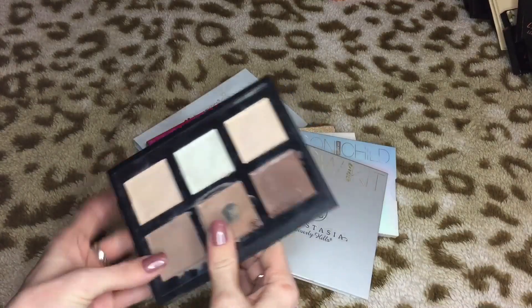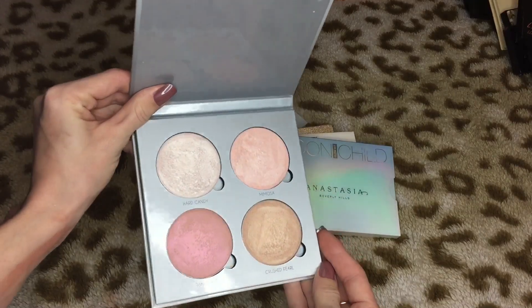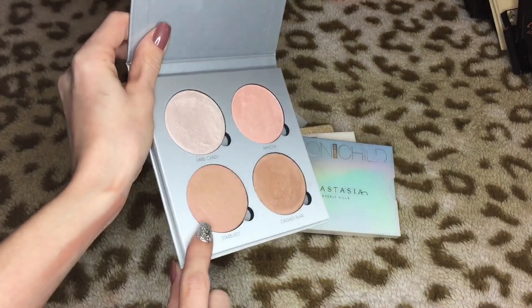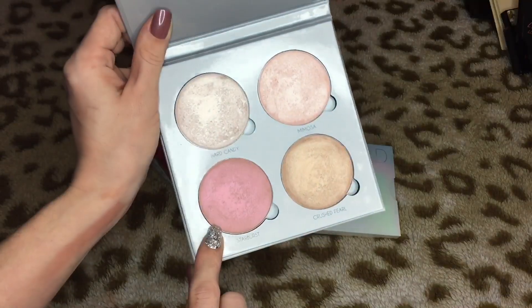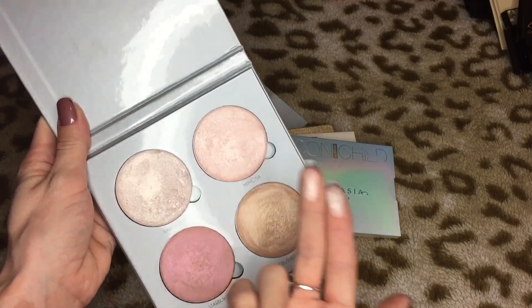The Cream Contour palette from Anastasia — definitely not getting rid of that because I love it. Then I have the Gleam Glow Kit which is absolutely beautiful. I love that this was like one of the first duochrome kind of shades. Look at that — from pink to peach to gold — that is so beautiful. I love Hard Candy, it is so pretty. I really like Mimosa too — that's a really pretty one.